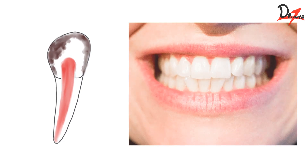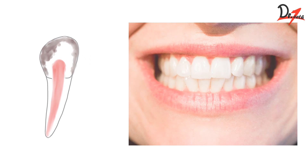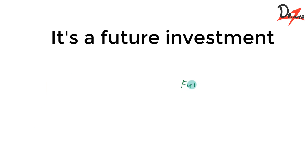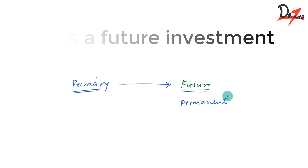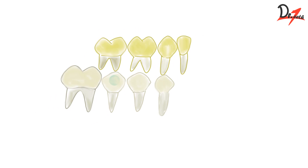If we don't maintain the deciduous teeth in a healthy form until the time they need to be present, there are less chances that we would get a proper permanent dentition. By saving and maintaining the primary teeth, we are actually investing in the future — we are taking care of our permanent dentition indirectly. These primary teeth act as a mold and guide the permanent dentition to erupt into the correct position.